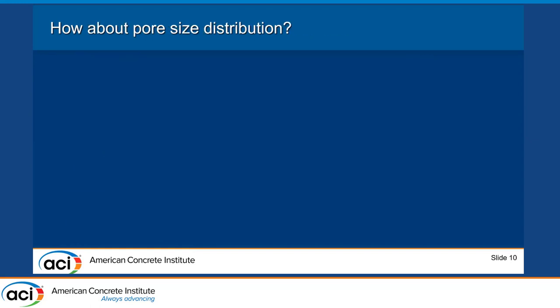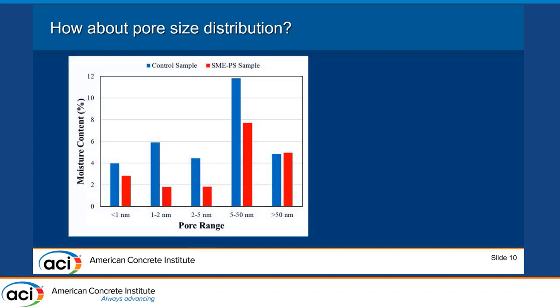Using this approach, we examined how pore size distribution changes between the SMAPS-treated and untreated samples. The normalized moisture content is plotted against pore size ranges, which we categorized as: less than 1 nm, 1–2 nm, 2–5 nm, 5–50 nm, and greater than 50 nm.